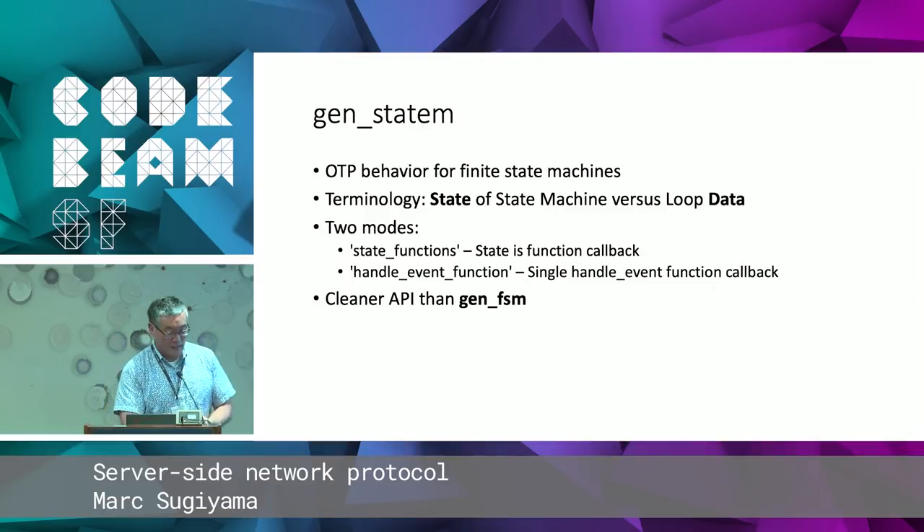GenStatem is an OTP behavior for implementing finite state machines. It replaces GenFSM — GenFSM is being deprecated. In Erlang 20 it's not even documented anymore, there's just one page with an example. So if you're going to do these things, you have to use GenStatem. I want to establish some terminology: when I say 'state' I'm referring to the state of the state machine like ready-for-query. When I say 'data' I'm talking about state in the GenServer sense — the loop data. The first time I read GenFSM documentation it was extraordinarily confusing because I kept reading 'state' in the GenServer sense.